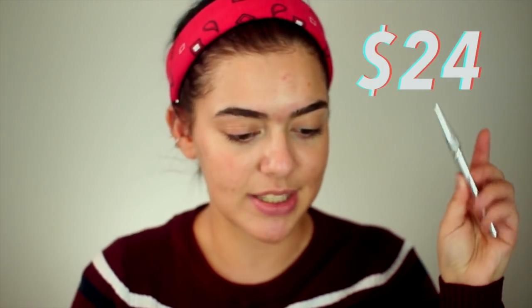Next is going to be eyebrow pencil — that's what I'm really excited for. For the high-end side, I'm going to be using my Precisely My Brow Pencil by Benefit. This is a mini, but I'm going to post the full-size price. Then for the drugstore side, I'm going to be using this e.l.f. Ultra Precise Brow Pencil in Brunette. This is new — I just bought it.